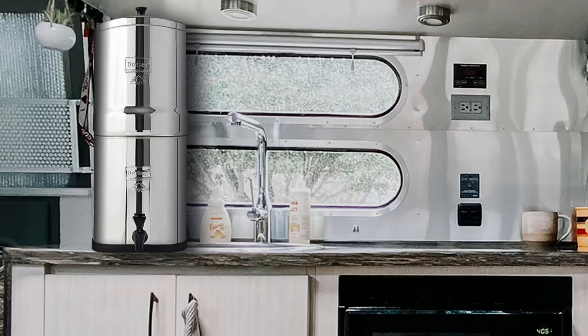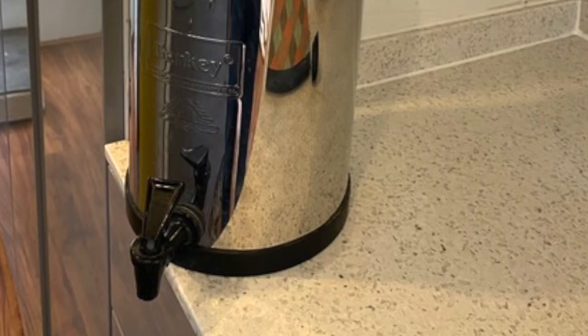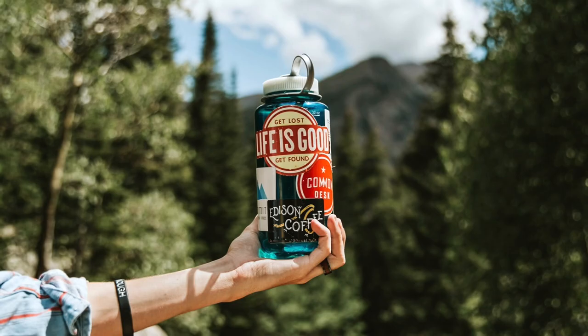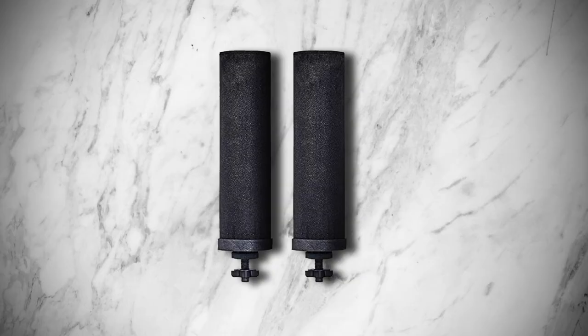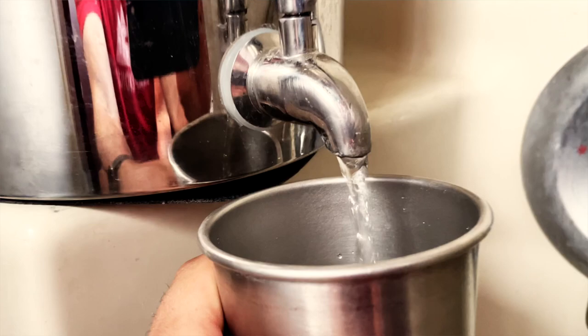Number nine on the list is a Berkey water filter. We recently picked one of these up and couldn't believe how long we'd gone without one. It's really important to us to know that we are drinking safe water anywhere we go. We really love our Berkey because these filters last for several years, they're easy to clean, and they filter out 99.9999% of viruses, bacteria,